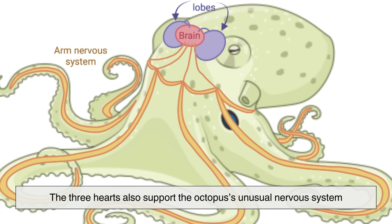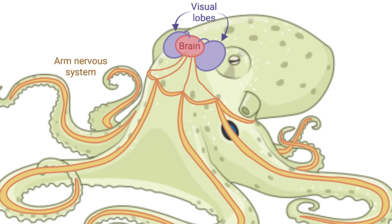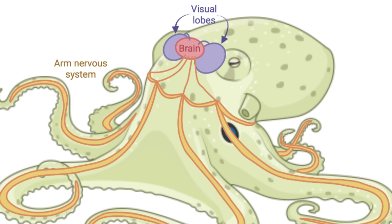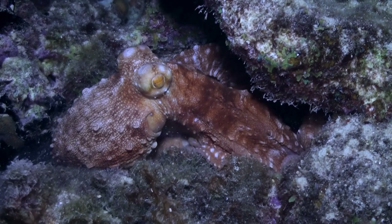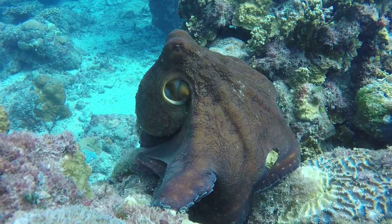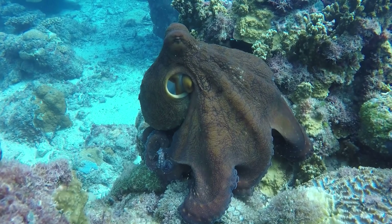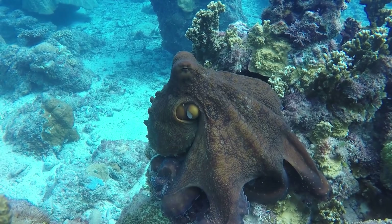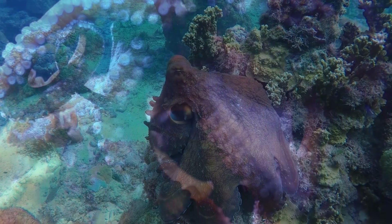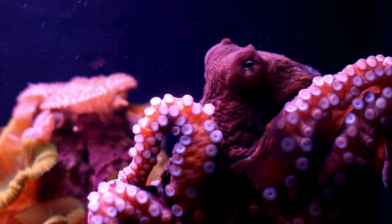The three hearts also support the octopus's unusual nervous system, where nearly two-thirds of its neurons are spread throughout its arms, allowing each one to sense and respond independently. Coordinating this distributed intelligence and fueling an energy-hungry brain requires steady oxygen delivery, meaning the hearts don't just power movement — they make complex thought possible.